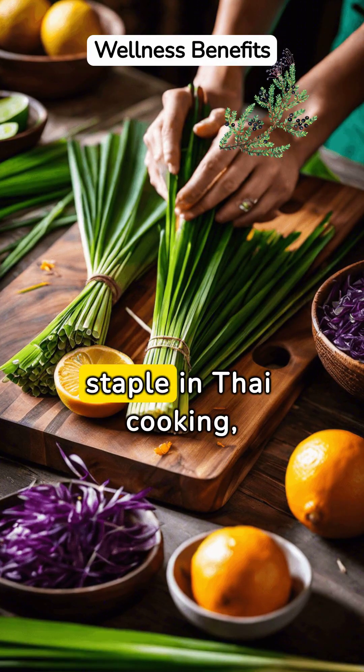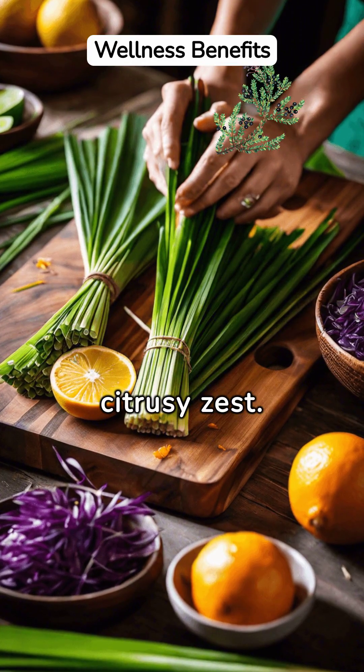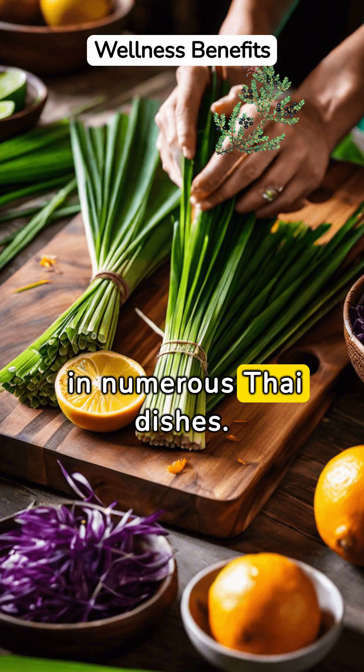Lemongrass, a fragrant staple in Thai cooking, offers more than just a citrusy zest. Its health benefits — including digestive aid and immune system support — make it a powerful ingredient in numerous Thai dishes.